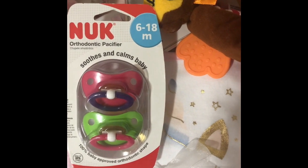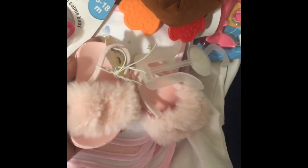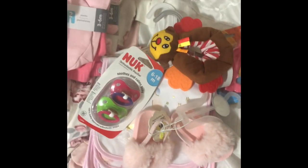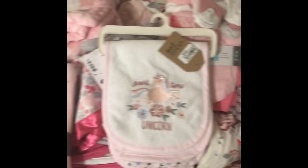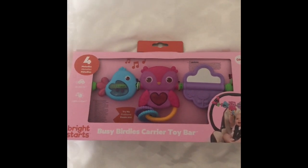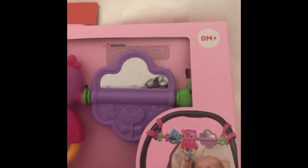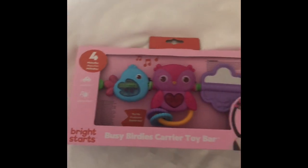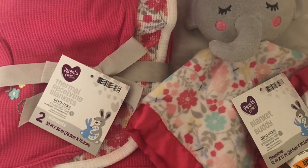And I also — not sure if I showed these — little sandals. Look how pretty these are! And this toy came from Walmart. This is for the car seat.